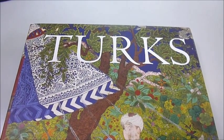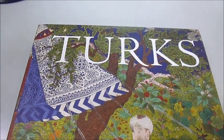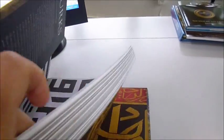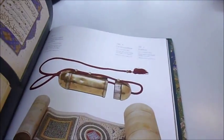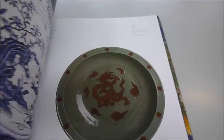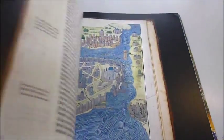The full title of this book is Turks: A Journey of 1000 Years, 600 to 1600. The Royal Academy Turks exhibition in 2005 took many art lovers by surprise with its rich displays of painting, sculpture, textiles, ceramics, manuscripts, tapestries, carpets and armour.